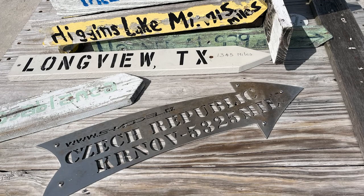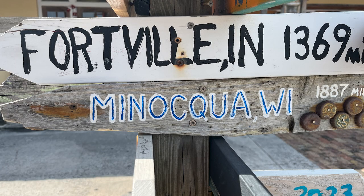I've been to Longview, Texas, and I definitely want to go to the Czech Republic. I've been to Fortville, Indiana, and Minnaquois, Wisconsin — I think probably so, I think I've probably been there.